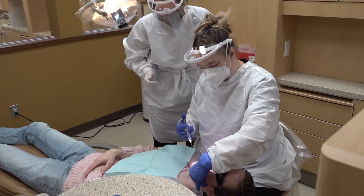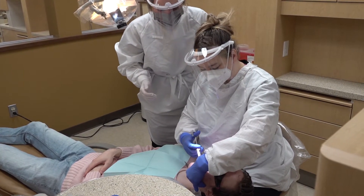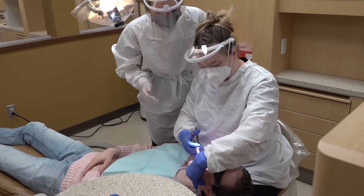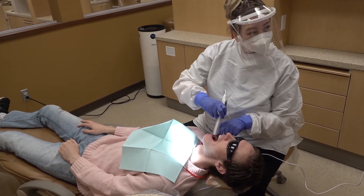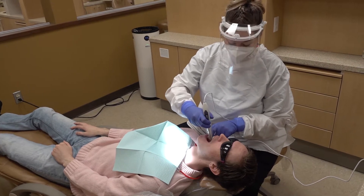Comfortable techniques for local anesthesia are utilized. Photos of the teeth are taken for patients to view.